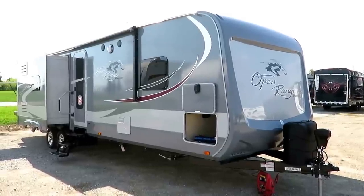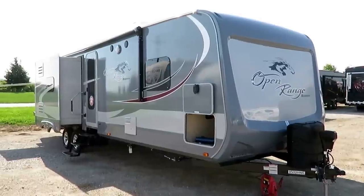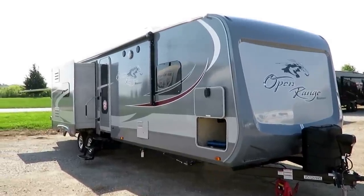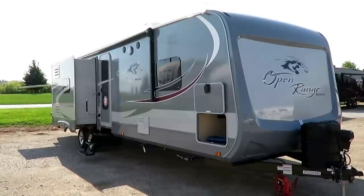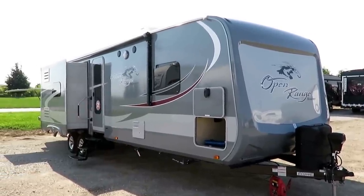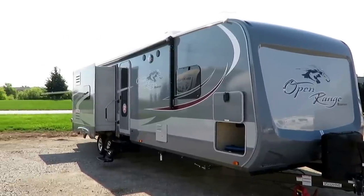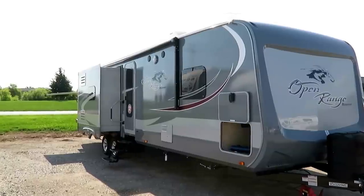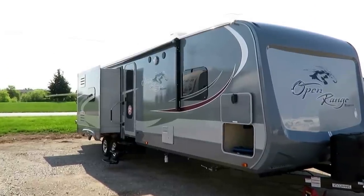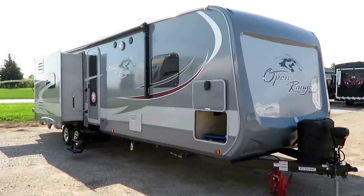This is an Open Range Roamer 310 BHS by Highland Ridge RV here at Haylett RV of Coldwater, Michigan. If you're ever curious at any point to see how much one of these runs, if we have one available, right down here in the video description, I leave a link that says 'click for price and availability.' That will give you the price and the availability. Pricing can vary based on equipment. There's some optional equipment present in this video, so the one we have in stock might not be this exact trailer.